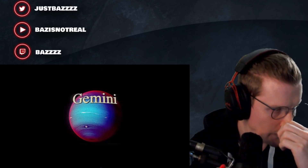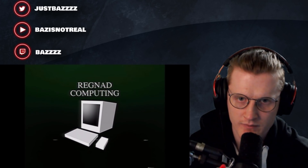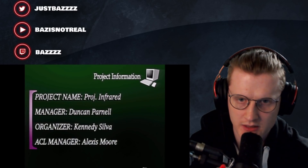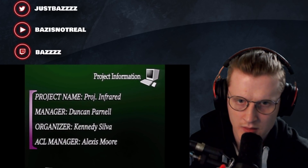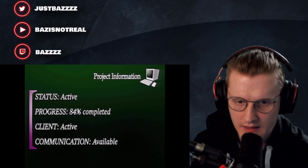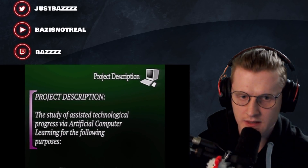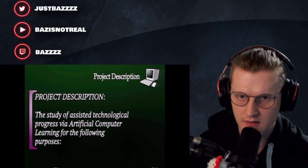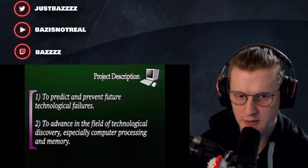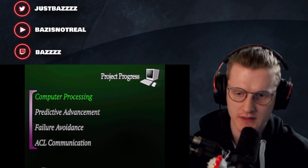Okay here's the last video, guys - let's go! Oh, Danger Computing returns. Monthly Progress Reports. Project information - project name: Infrared 84. Completed. The client is active. Interesting. The study of assisted technological progress via artificial computer learning for the following purposes: to predict and prevent future technological failures, to advance in the field of technological discovery especially computer processing and memory. Computer processing, predictive advancement, failure avoidance, ACL communication.